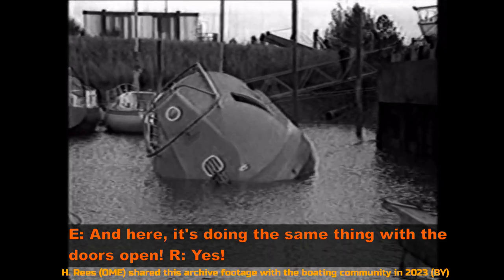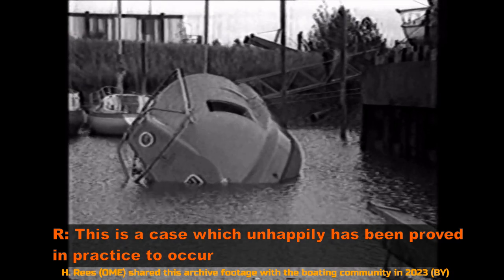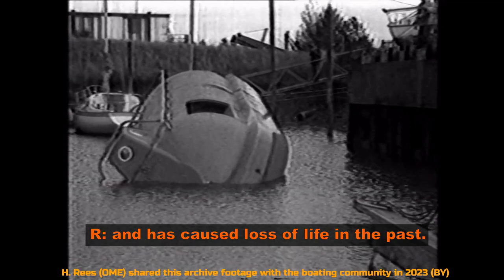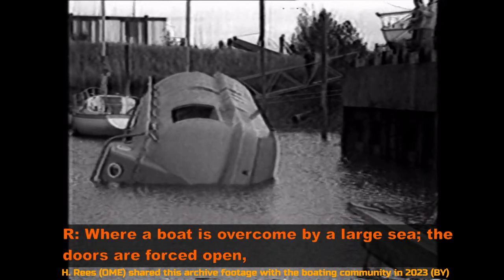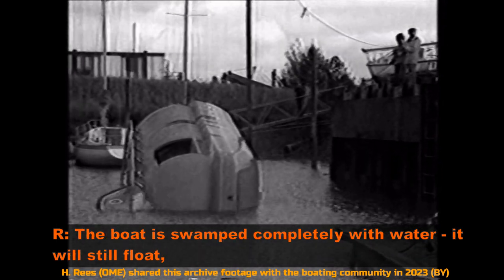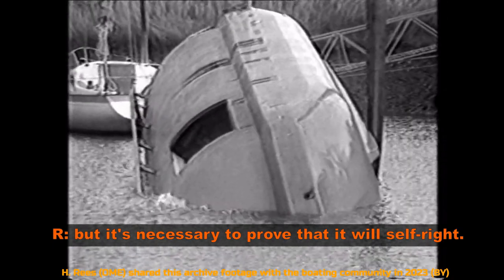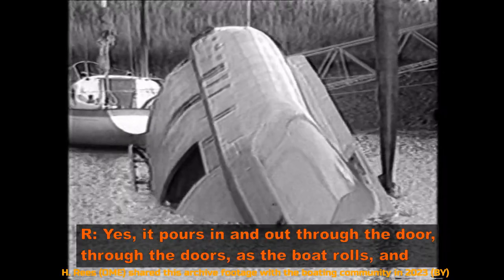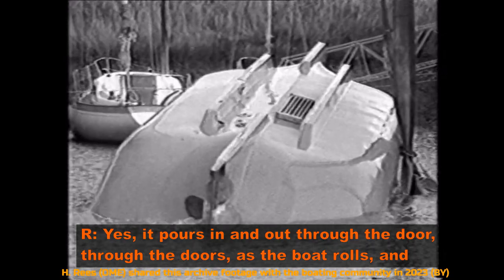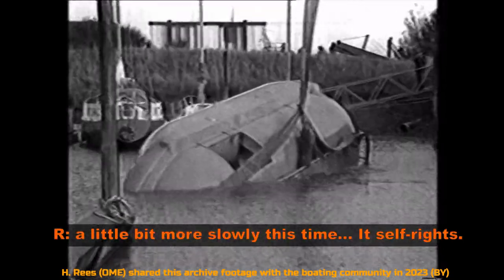Here it's doing the same thing with the doors open. This is a case which, unhappily, has been proved in practice to occur and has caused loss of life in the past — where a boat is overcome by a large sea, the doors are forced open or perhaps have never been closed, and the boat is swamped completely with water. It will still float, but it's necessary to prove it will self-right. The water pours in and out through the doors as the boat rolls and, a little bit more slowly this time, self-rights.